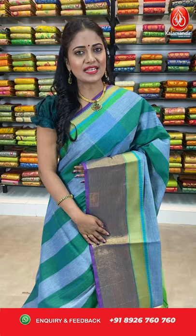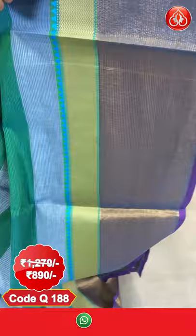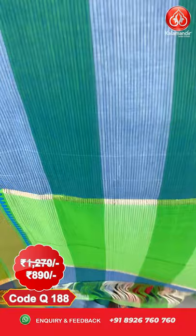Next saree — one more pattern in Mangalagiri cotton sarees. We got stripes design all over. This saree has a lovely blue and green color combination. All over the body, we got stripes. Coming to the border, it's very different — half with zari stripes contrast and half with zari waves. Golden zari weaving and in the edges we got temples. Coming to the pallu, it's contrast with columns. For this saree also, we got a Kalamkari blouse. The saree cost is $12.70 and after discount it is $8.90 only. To purchase, take a screenshot and share it on 8926760760.